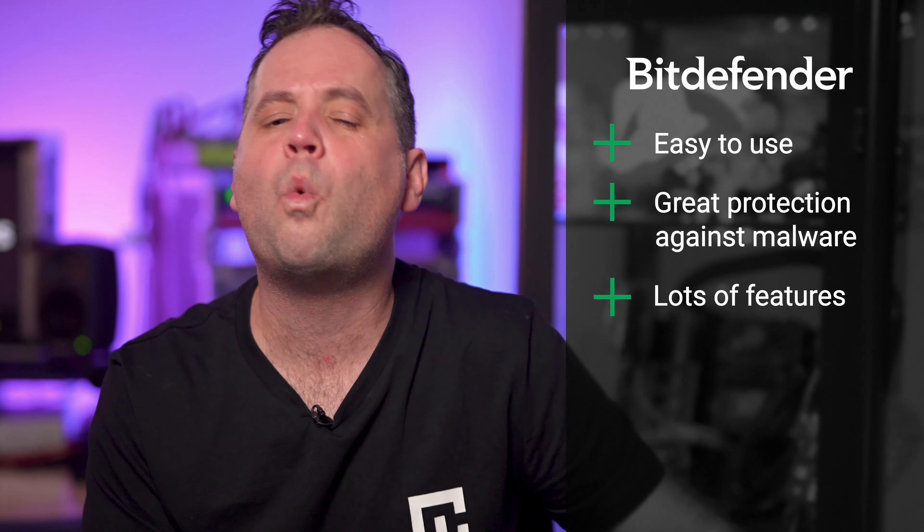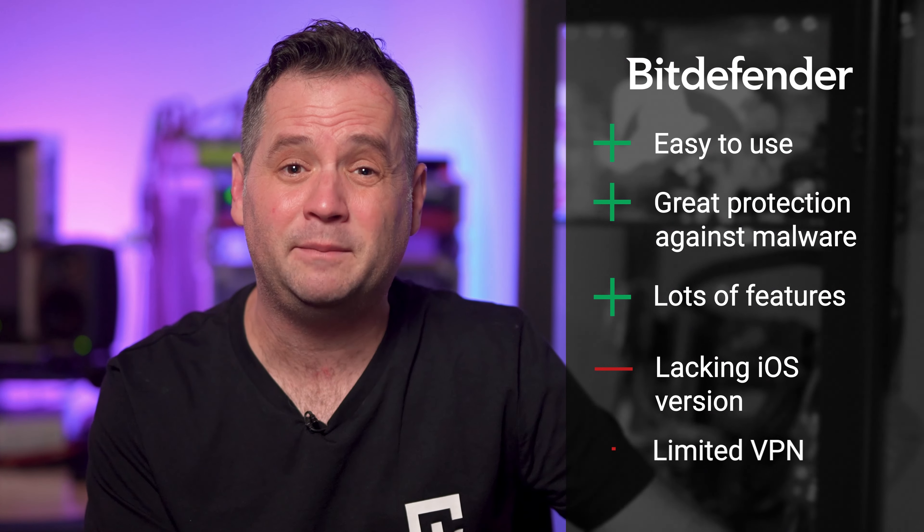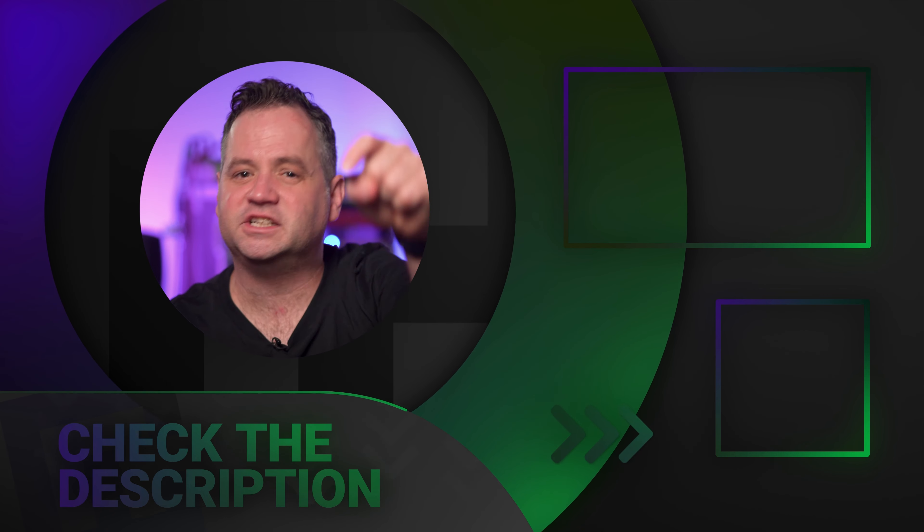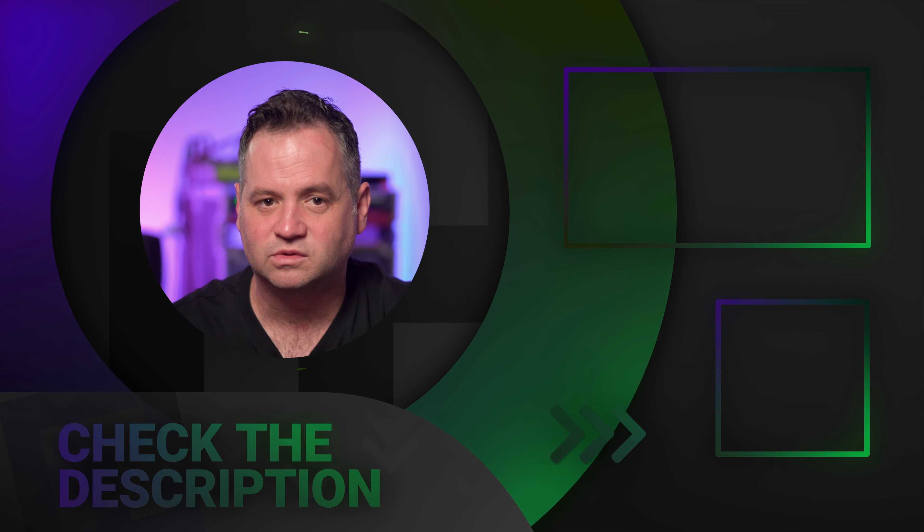The final verdict: is Bitdefender worth it? My personal opinion is yeah, pretty much. Top-notch security, user-friendly, lots of features — what is there not to like? The iOS version definitely should be improved and the data limit on the VPN is just annoying. But if you can look past that, Bitdefender is definitely a top contender for the best antivirus of 2023. If you want, check it out and grab the discount in the description. Thank you so much and I will see you around.